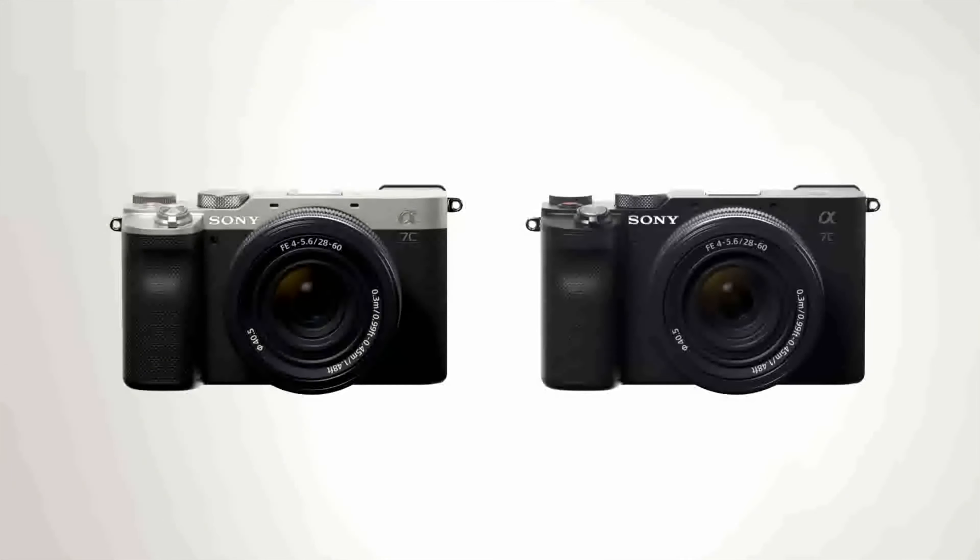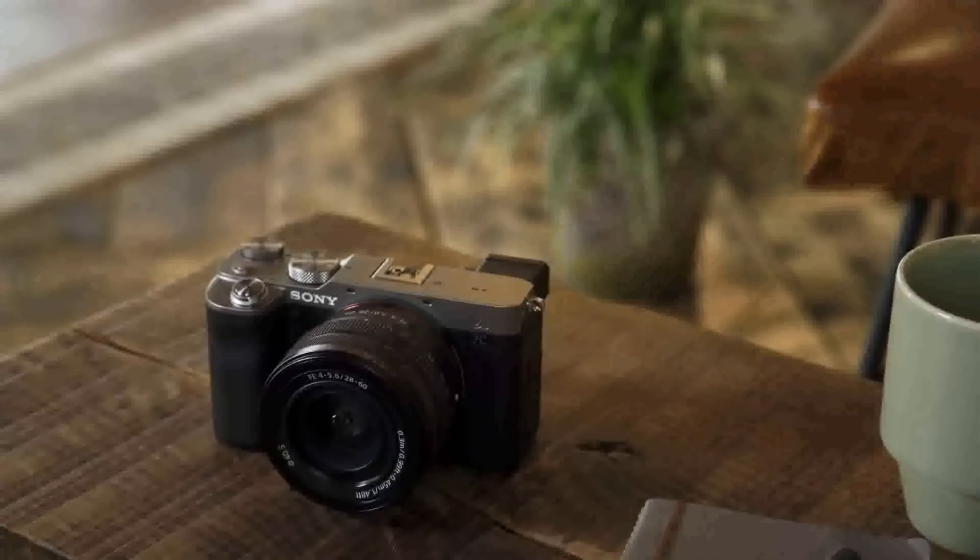About three years ago, Sony released the A7C, an ultra-compact full-frame camera that's been a popular addition to its lineup. But three years is a long time in technology years, so it was due for replacement. Sony didn't replace the A7C with one camera — it was replaced with two new cameras.